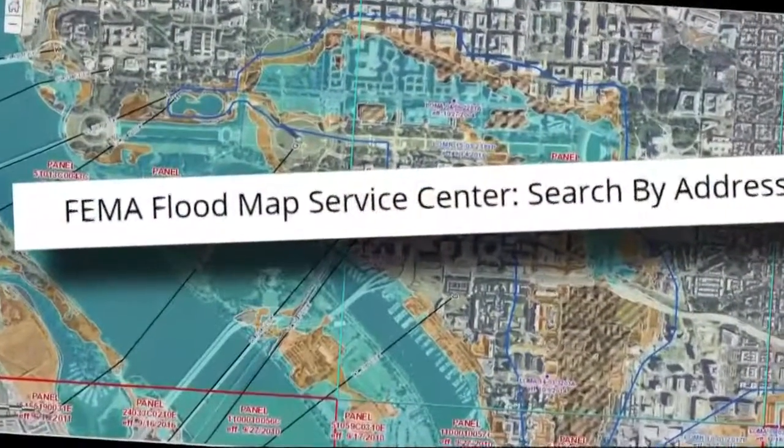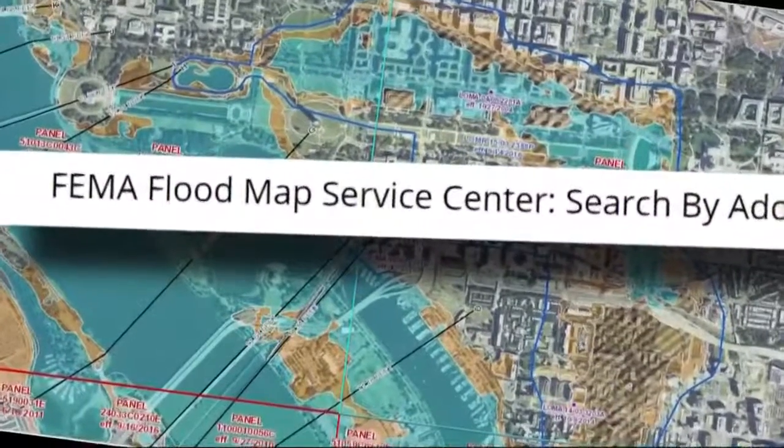So this thing is really like Google Maps for a disaster. It works — look it up. It's called FEMA Flood Map Service Center. It's online. Scott Broome, WUSA 9.